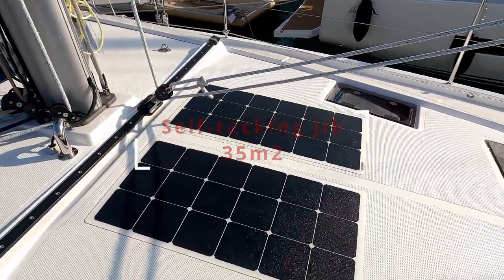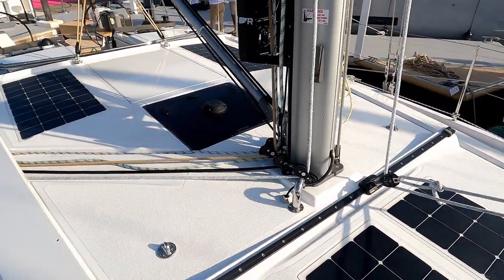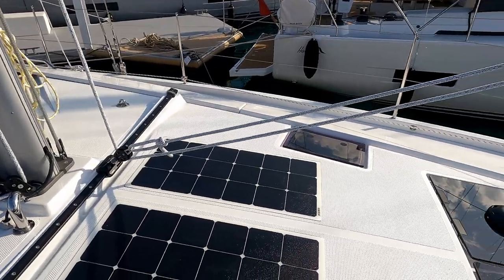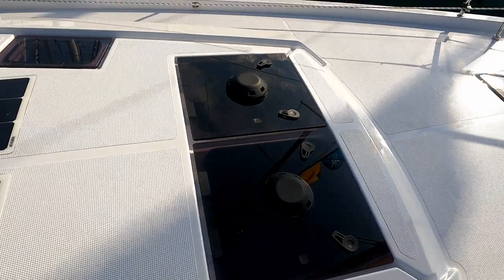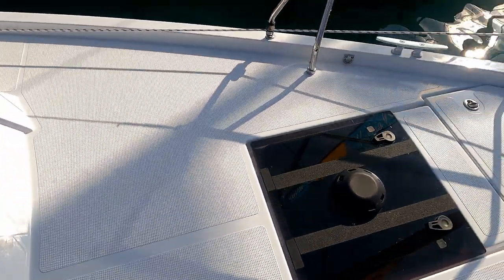More solar panels up here. And there are plenty of opening hatches — if you look above the saloon there's a very large opening hatch, then forward you have two small and two large opening hatches, and one more here.